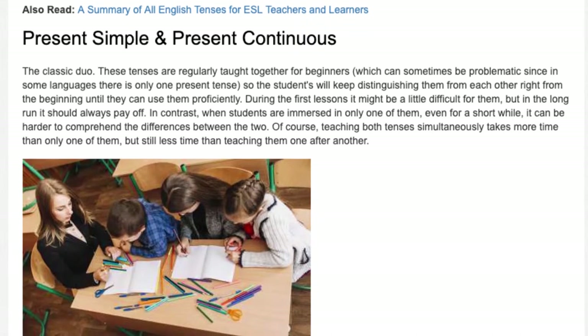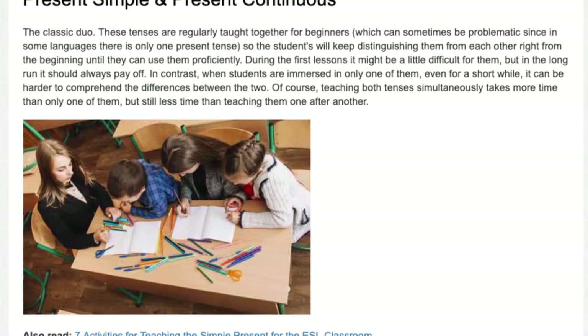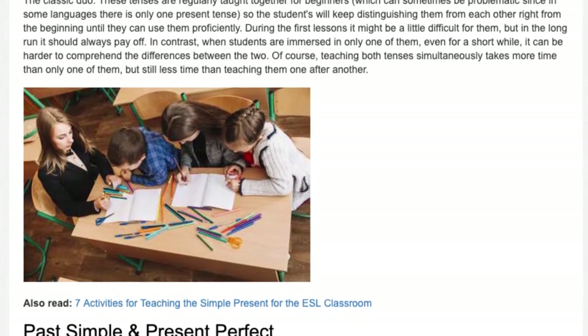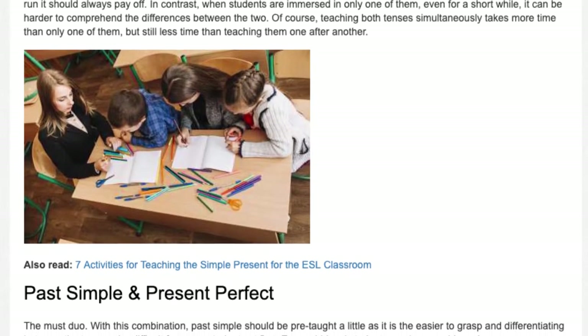In contrast, when students are immersed in only one of them, even for a short while, it can be harder to comprehend the differences between the two. Of course, teaching both tenses simultaneously takes more time than only one of them, but still less time than teaching them one after another.